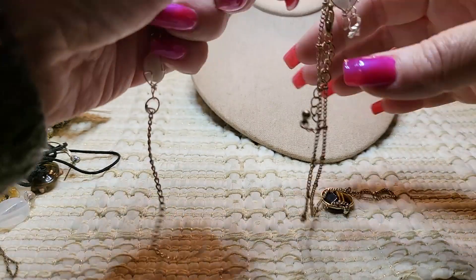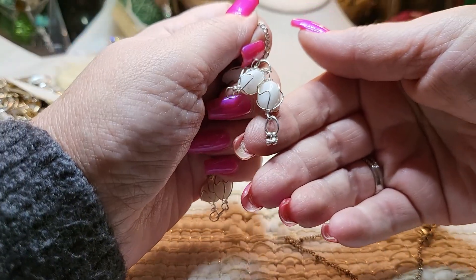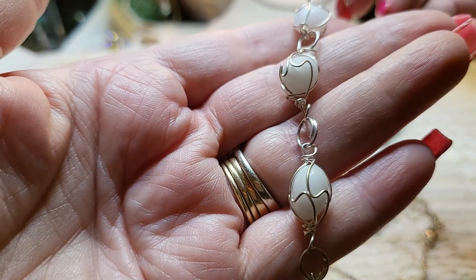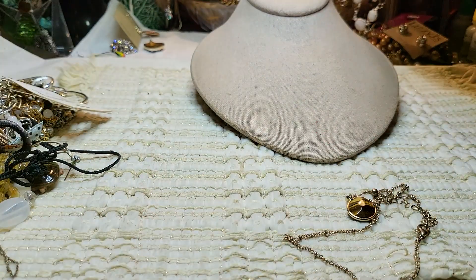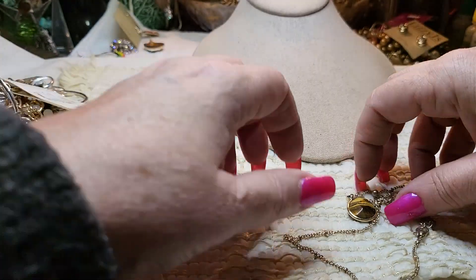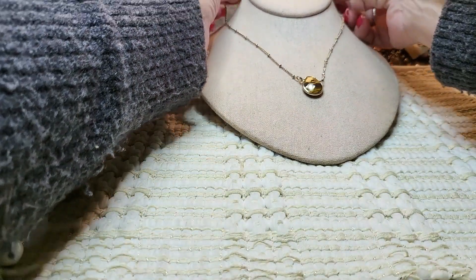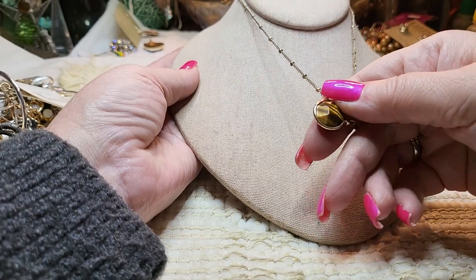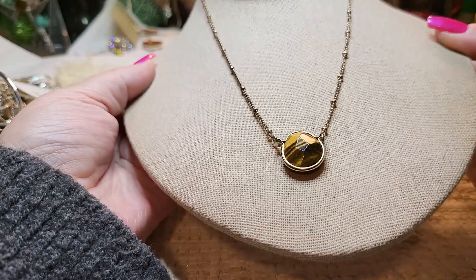This one is broken — I don't know what these stones are, they're definitely stones, but it's broken so I'm going to put that in a craft lot. And then this is a tiger's eye on a gold tone chain with a long extender — real tiger's eye, faceted cut. Pretty.